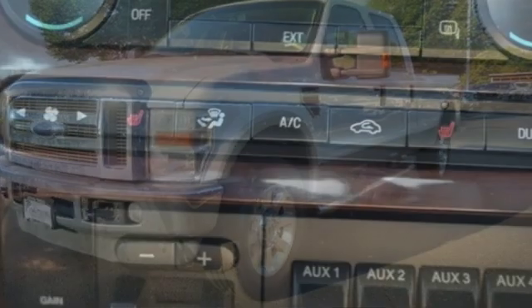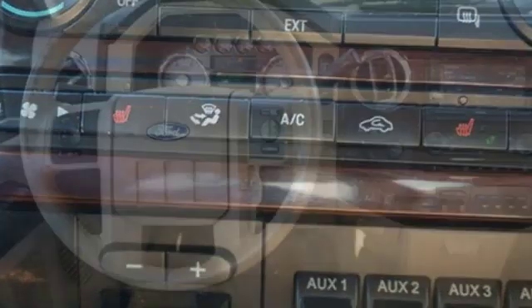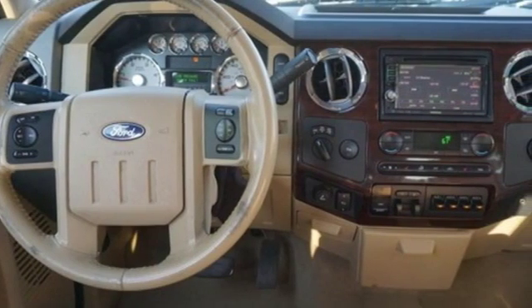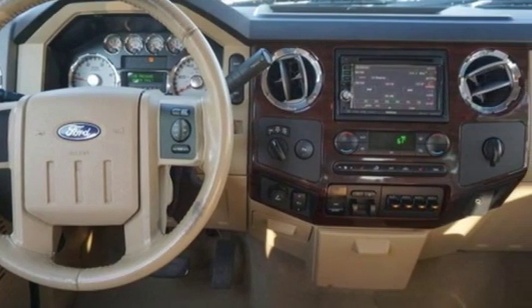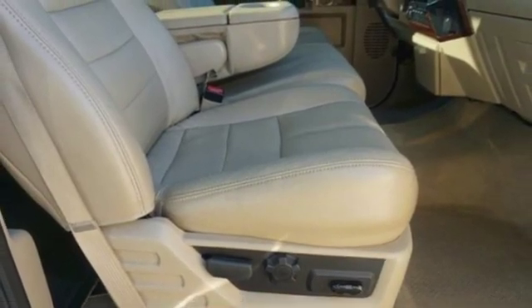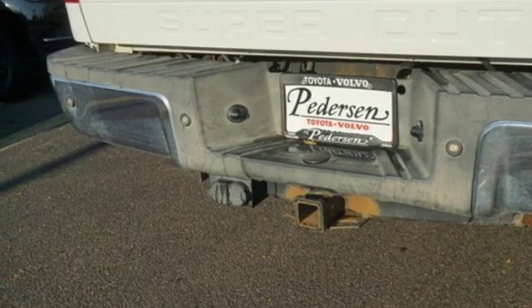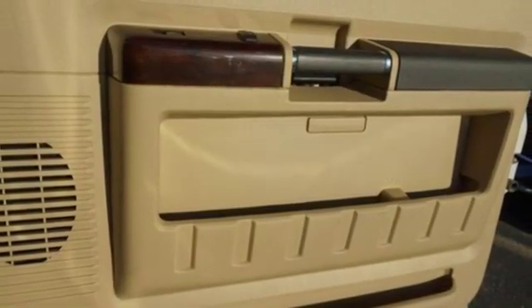It boasts an impressive list of features like these: auxiliary audio input, multifunction steering wheel, leather steering wheel, auto dimming rear view mirror, power windows, manual tilting steering column, twin turbo V8 engine, aluminum wheels, firm suspension, and dual zone climate control.